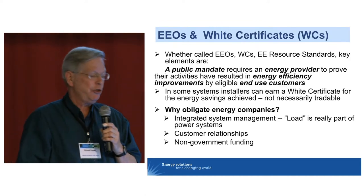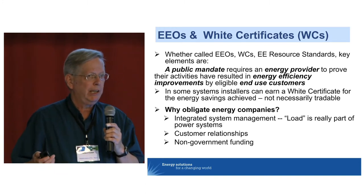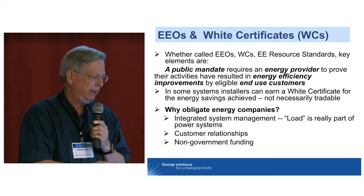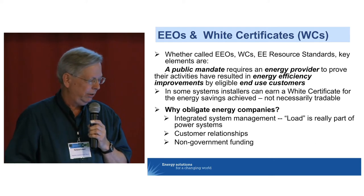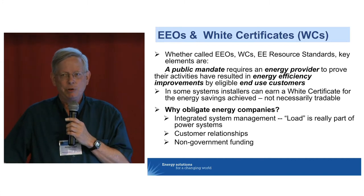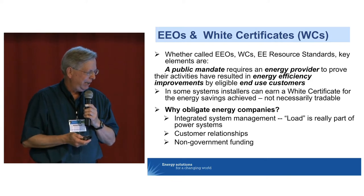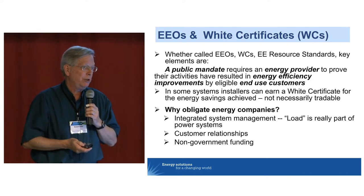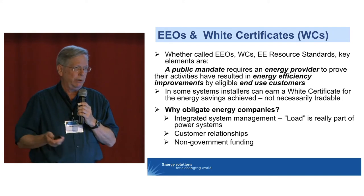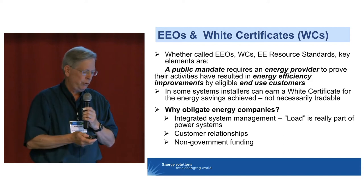What are the key elements of an energy efficiency obligation? Obviously it begins with a public mandate to require an energy provider to prove that activities have resulted in energy efficiency improvements in eligible end-use customers. In some systems, installers or delivery agents can earn white certificates, and in a few jurisdictions those certificates are tradable. But tradable certificates is not the dominant approach in most of the world.